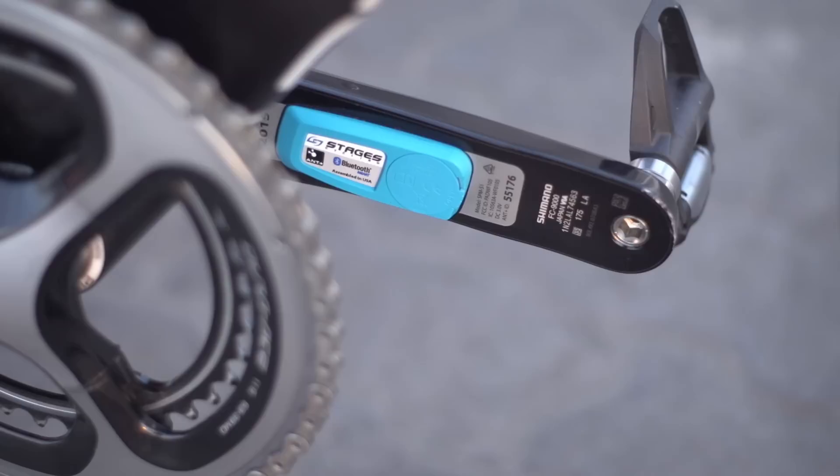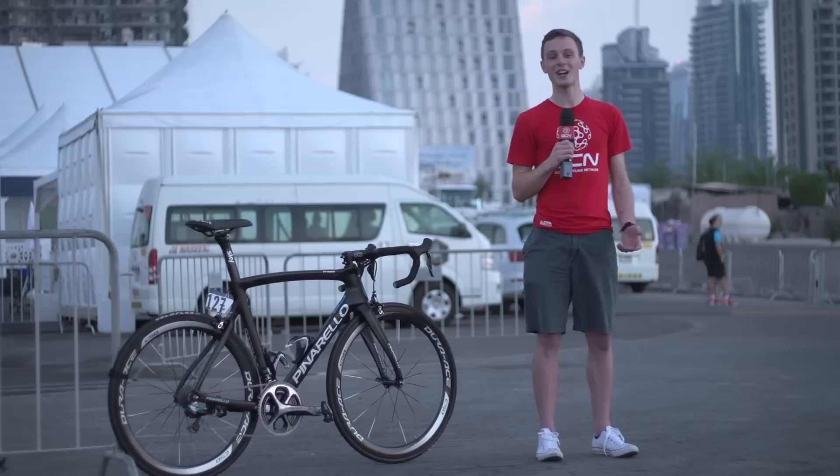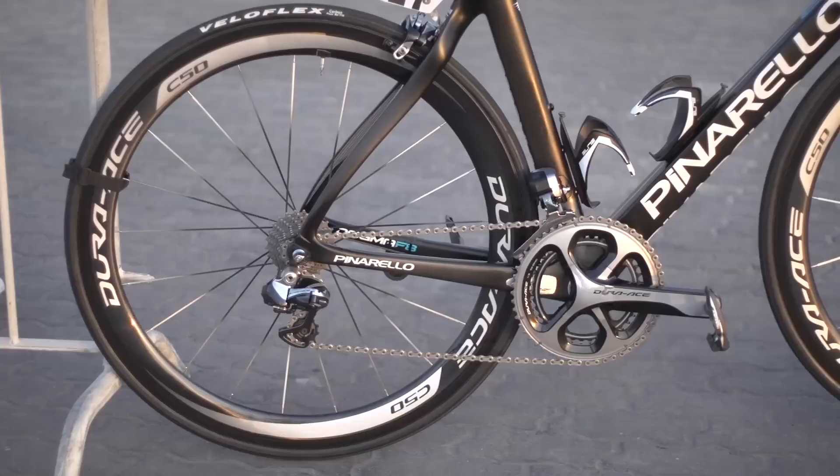Team Sky's power metres are provided by Stages, and the Stages power metres sit only in the left crank, providing a reading that's doubled to give your total power output. Sky are one of the few teams to use threaded bottom brackets, which is absolutely great because, to be honest, press fits aren't ideal.